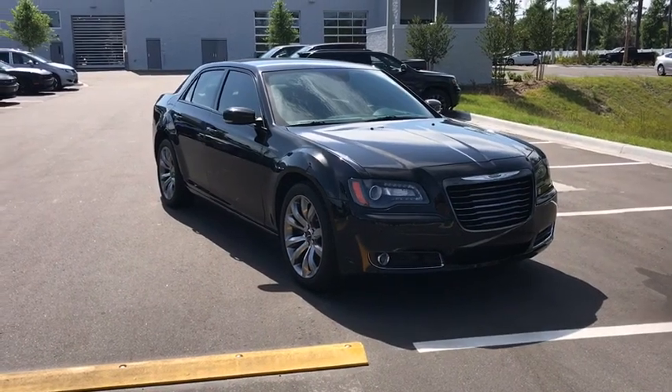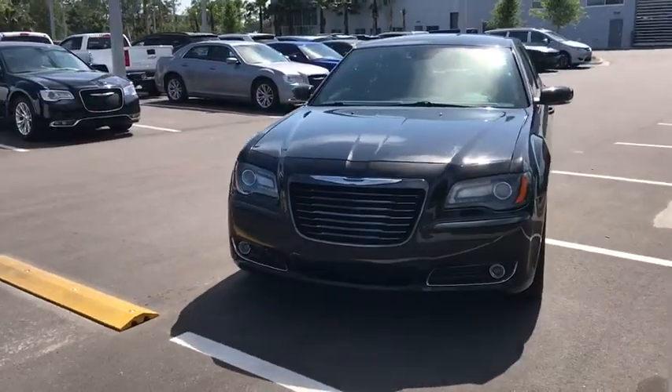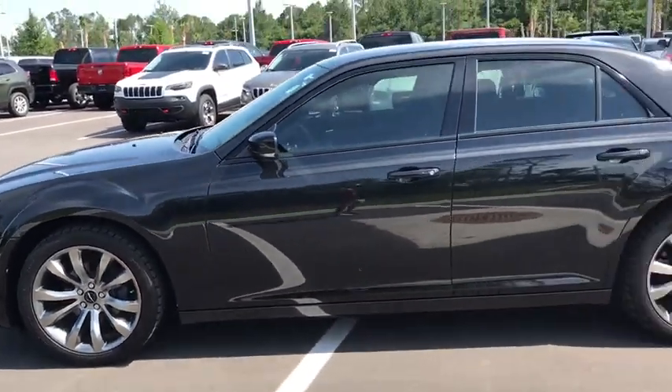The 2014 Chrysler 300. The Chrysler 300 combines sport and luxury in one unique and powerful package. If you're looking for elegance and performance, the 300 delivers. This vehicle has less than 40,000 miles.